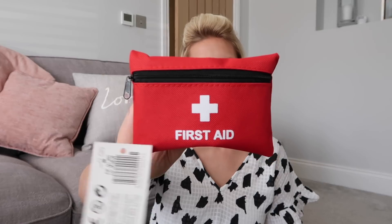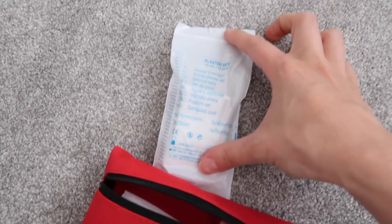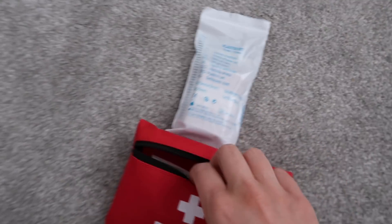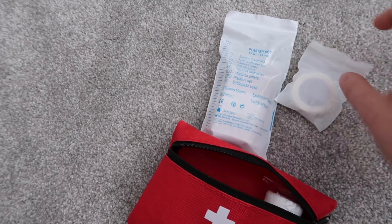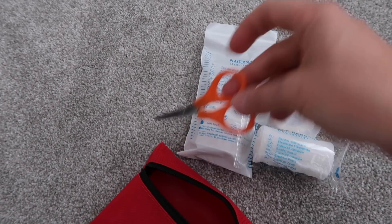I picked up this little first aid kit which I thought would be really handy to keep in my car. It comes with a few bits — a plaster set, some tape, a little bandage, and some scissors. I thought it would be really handy for cuts and scrapes in case my son falls over, so I thought I'd put some plasters in there, some Savlon — just the real basics that you might need.